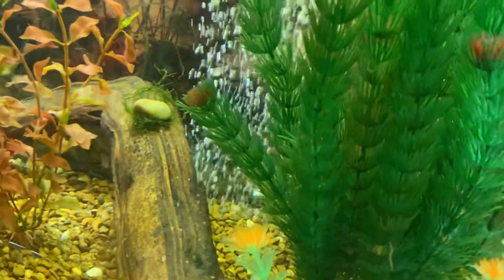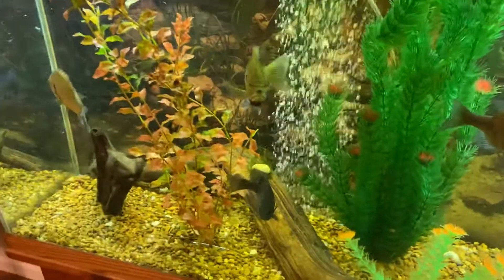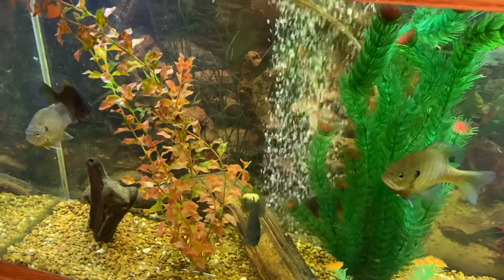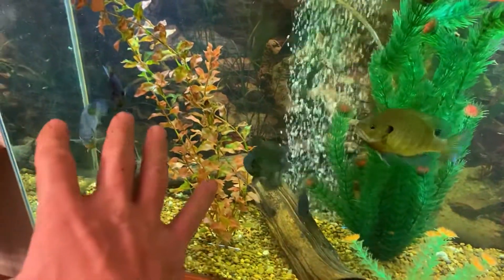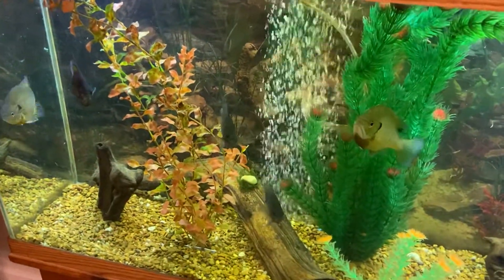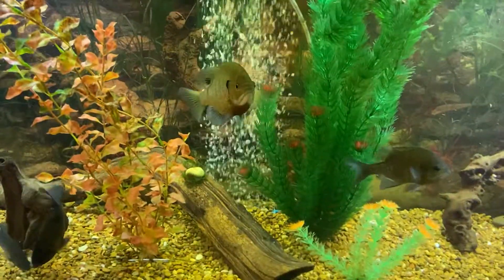We've got a little bit of moss starting on that log, but basically what we did to get this tank started is we fast cycled it with some bacteria that we had already going, and we got all 55 gallons of the water from the pond where I caught the fish, and they came up to temperature in our dining room slowly, and we're going on a couple, maybe three, four months with them, and they're doing extremely well.